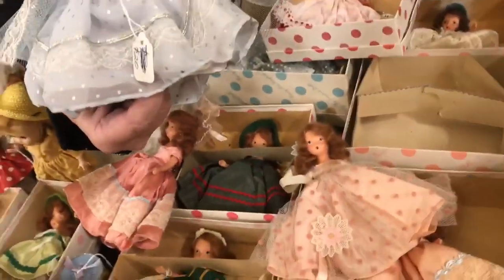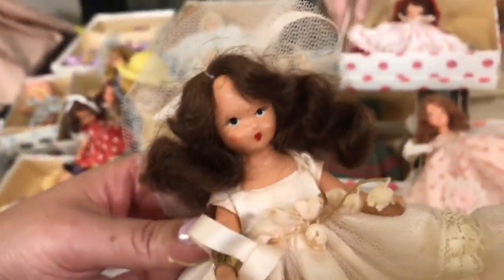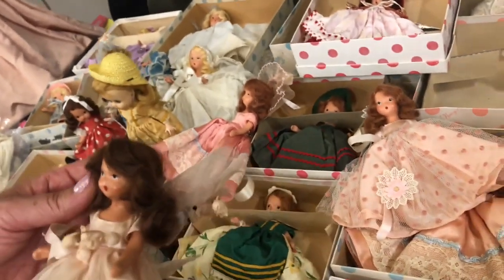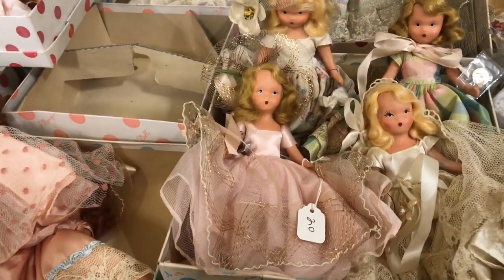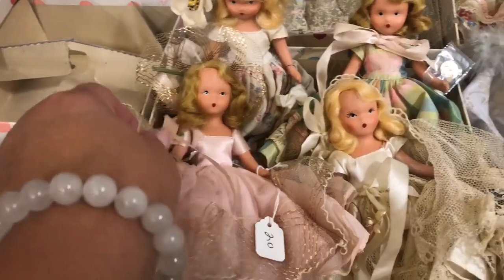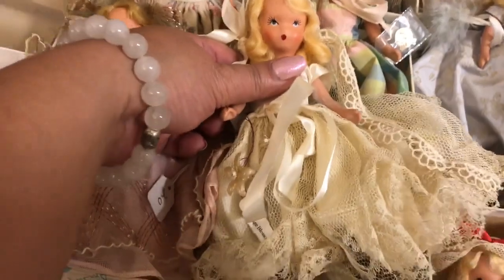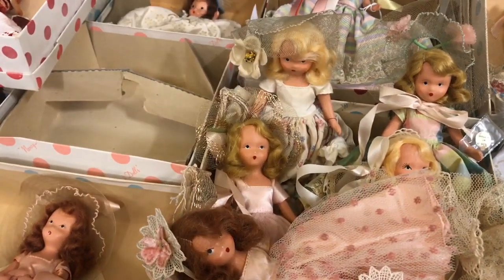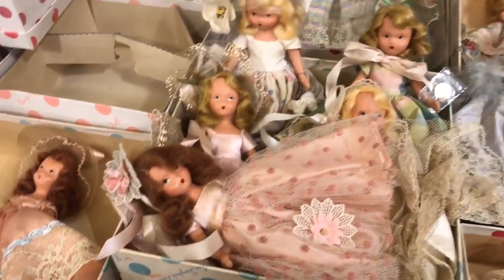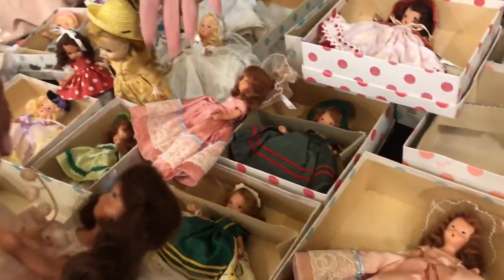They only did the teenage faces for about two years — they weren't as popular. But I think they're just as pretty, and the best costumes are really elaborate and just mesmerizing. Nancy Ann Abbott, who owned the company and created these, was a former Hollywood actress and costume designer — she made costumes for all the stars, then got into making dolls. She designed all the costumes herself, though she had a factory.